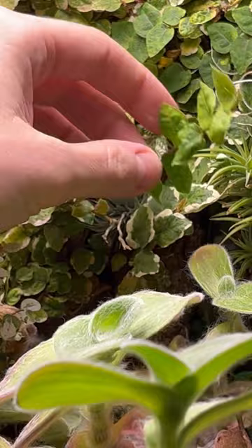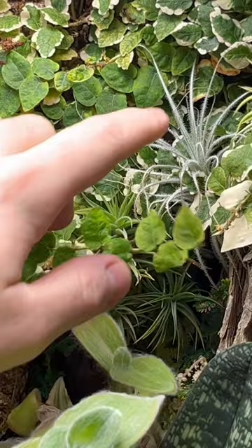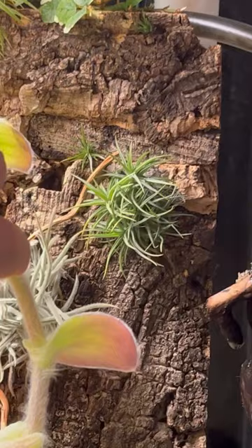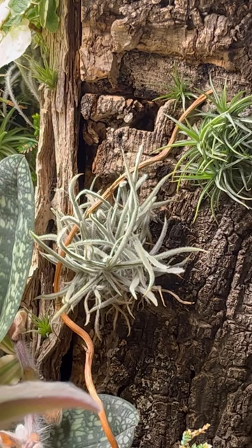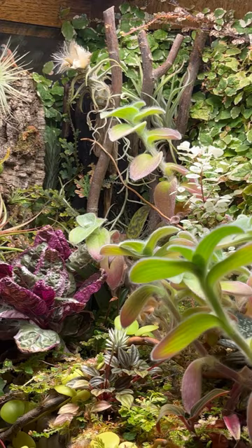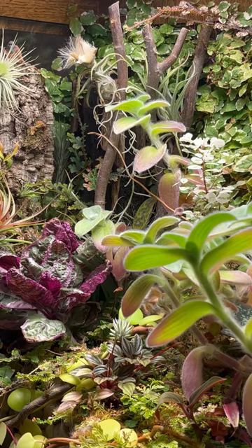We also have Tillandsia Tectorum over here, Tillandsia Neglecta down here, Tillandsia Iamantha — a really pretty form. Another Neglecta over here, and a Tillandsia Crocata, which produces one of the most fragrant blooms of any of the smaller Tillandsias — that's why I have that one in there. Really hoping it blooms. But going back to this portion over here, I wanted to draw your attention to a recent development: this Tillandsia Pruinosa up here.